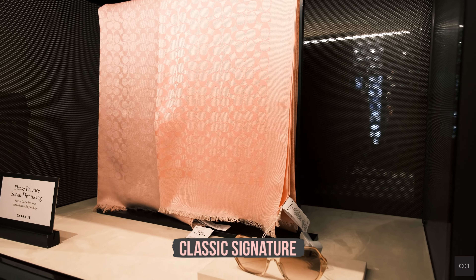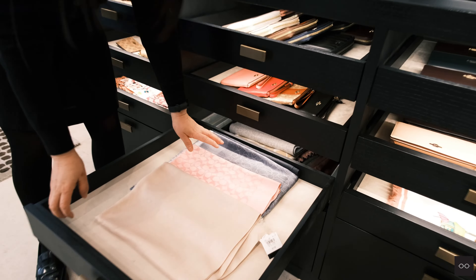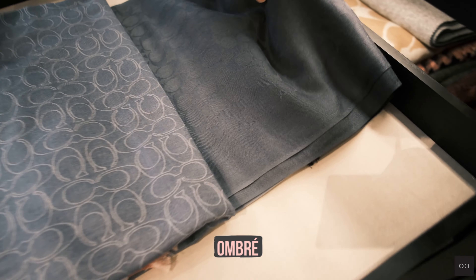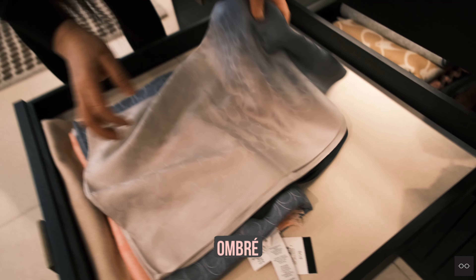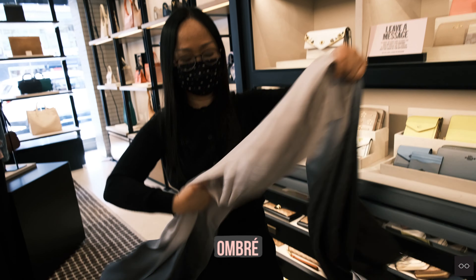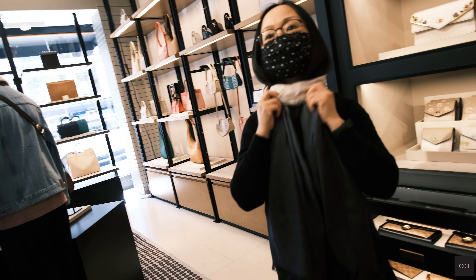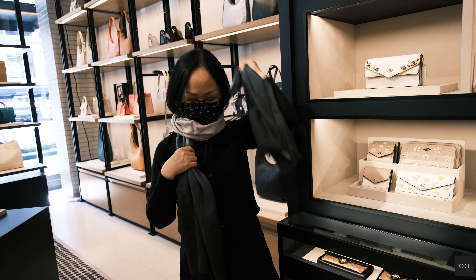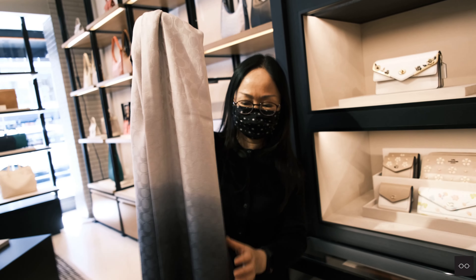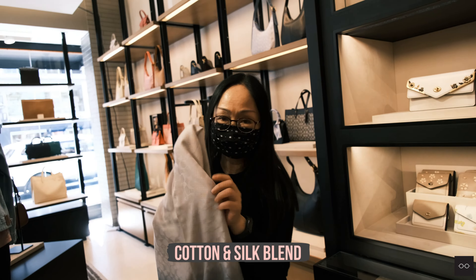Next, I can show you our classic style. We have this every year — every season it comes in different colors. You can see the current colors: we call this one 'coffee,' this is a denim color, this is navy, and this is the ombré — it goes from dark to light. Some people like this one because on the neck side it's lighter. The material is a cotton and silk blend — the silk gives you a natural sheen on top of the cotton.